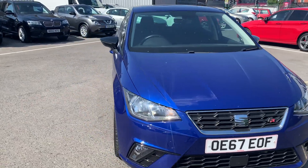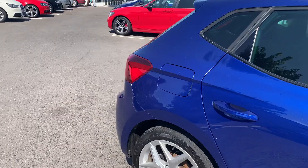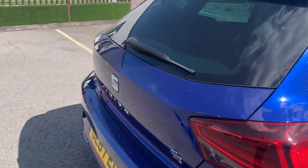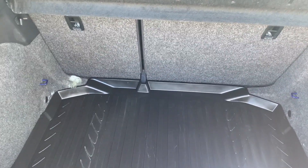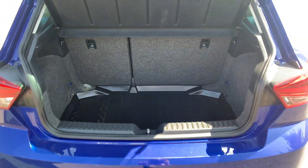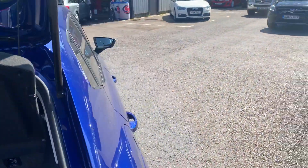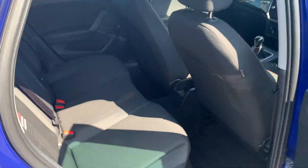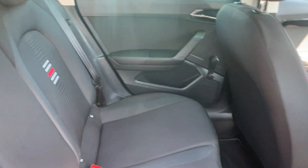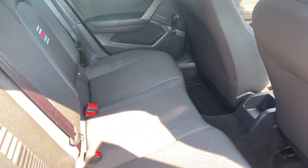And then if we take a look inside the car, starting with the boot — all still nice and tidy in there. And then through to the back seats: immaculate condition, not even any signs of wear there.